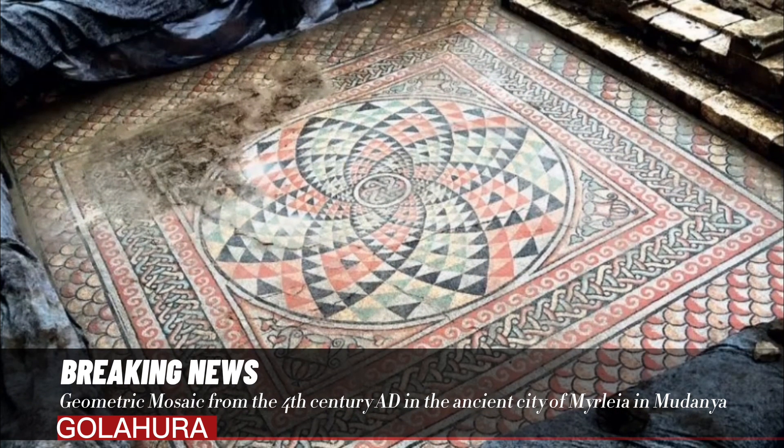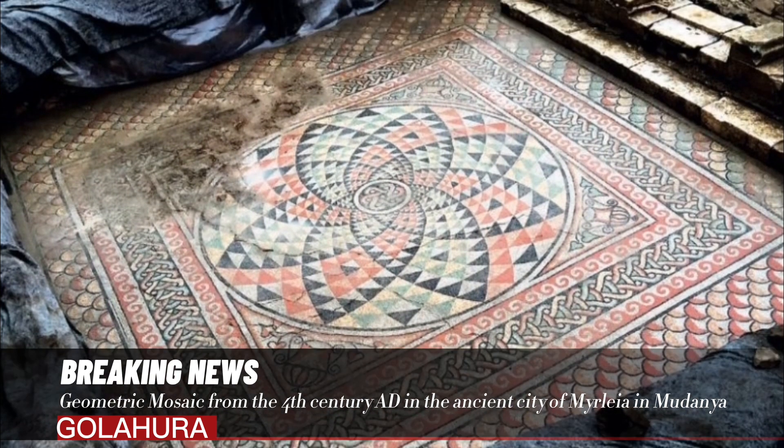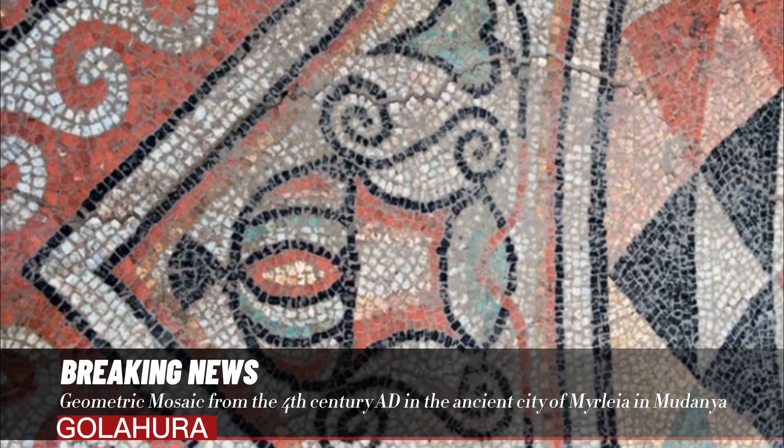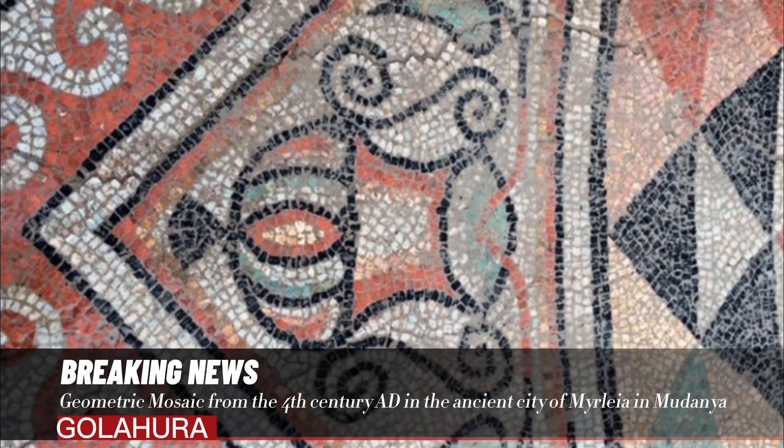During the excavations that started in 2015-2016 in the ancient city of Myrlia, located in the Mudania district of Bursa, a series of houses located on the hillside were found.